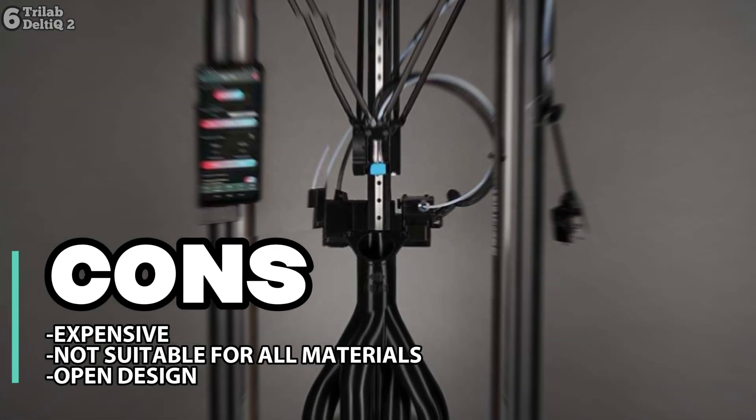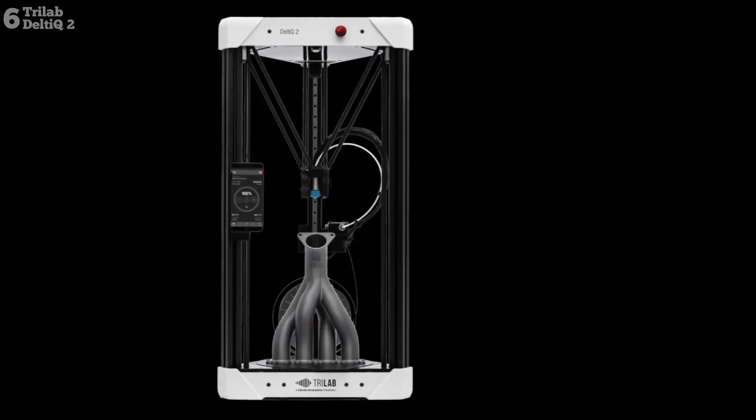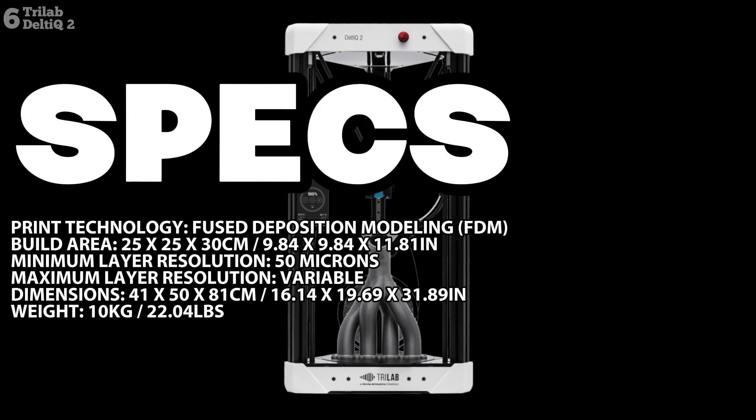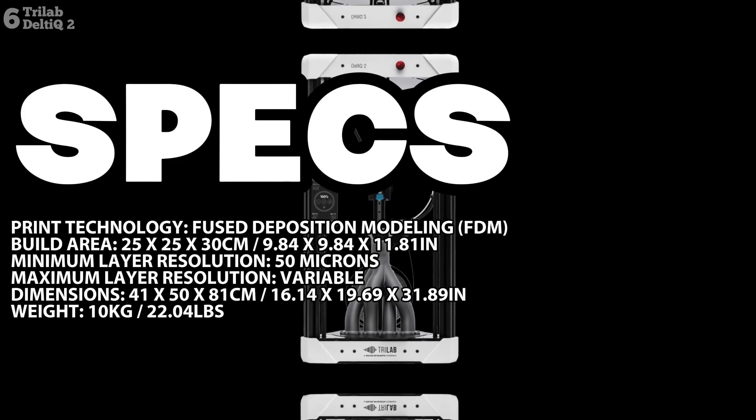In conclusion, the Trilab DeltiQ 2 stands out as an impressive 3D printer, combining striking design with high performance to meet the needs of professionals and enthusiasts alike.